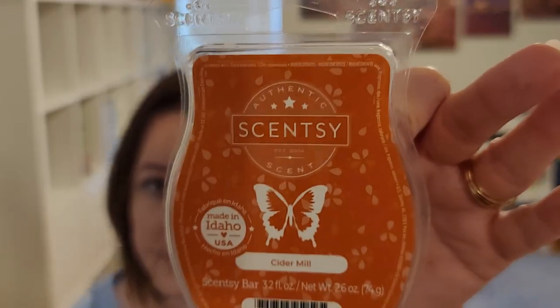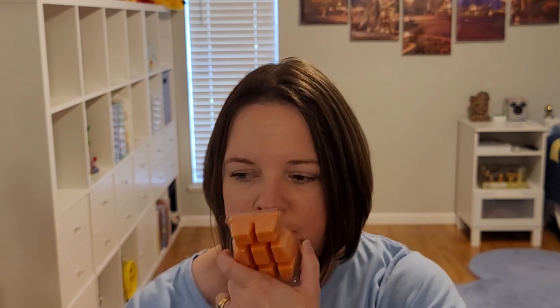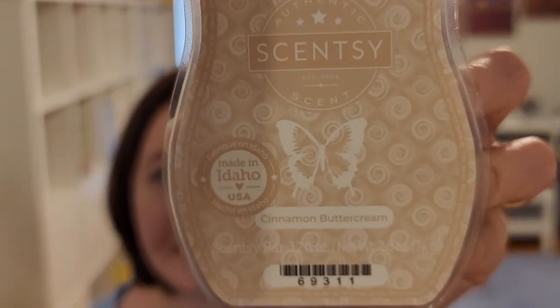Cider Mill — I'm sure this has to be a best seller. Apples, pumpkin, simmering spices. A lot of the fall/winter scents are apple, pumpkin, and spice done in slightly different ways. This is a fan favorite. I'm not sure I can get behind the spices in this one, but a lot of people love it. It's your quintessential fall spice — a lot of people say just pumpkin and apples, but I get more spice. We're all different.